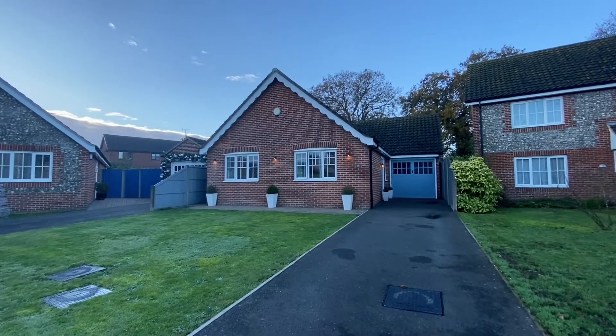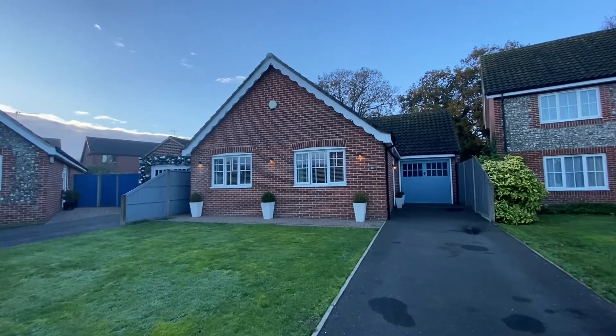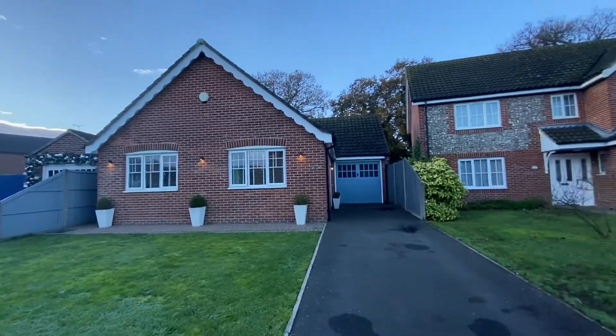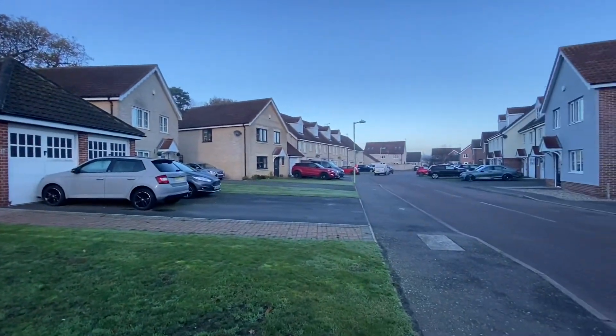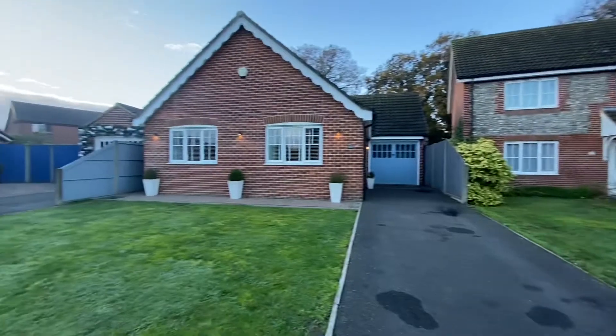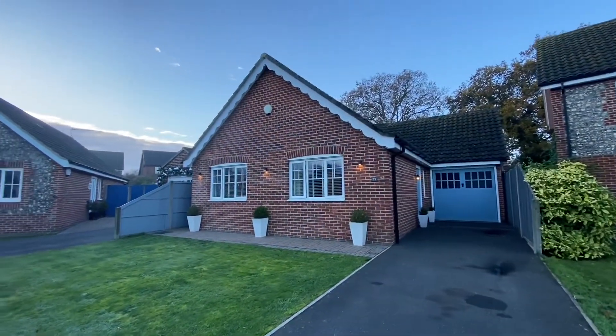Hello, this is Paul Hubbard Estate Agents. Today we are looking to show you this fantastic detached bungalow situated on Fallow Fields, a lovely quiet cul-de-sac in Alton Broad. This corner property, as you will see, is absolutely gorgeous throughout.